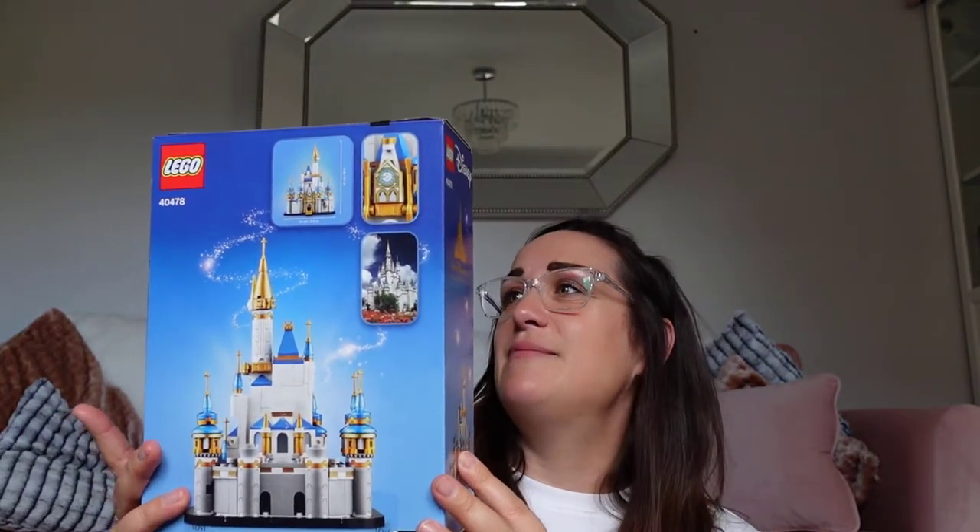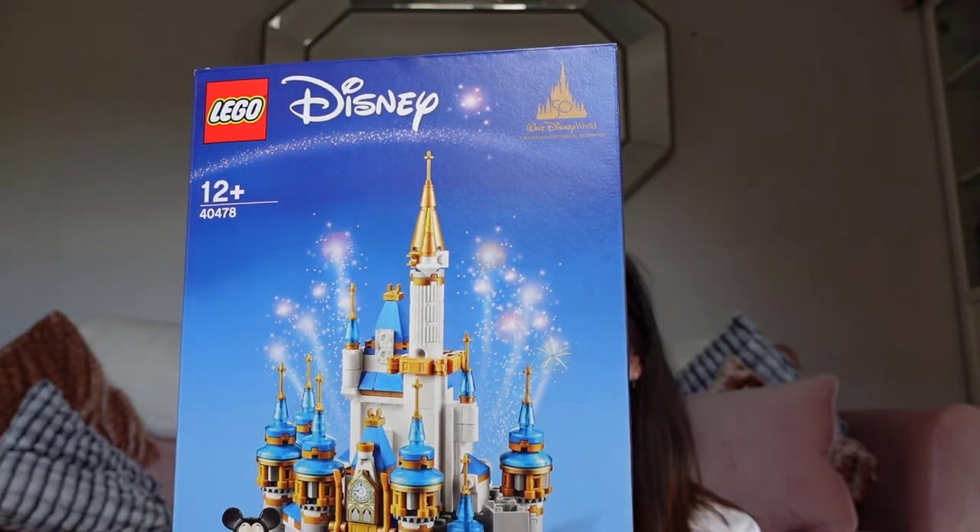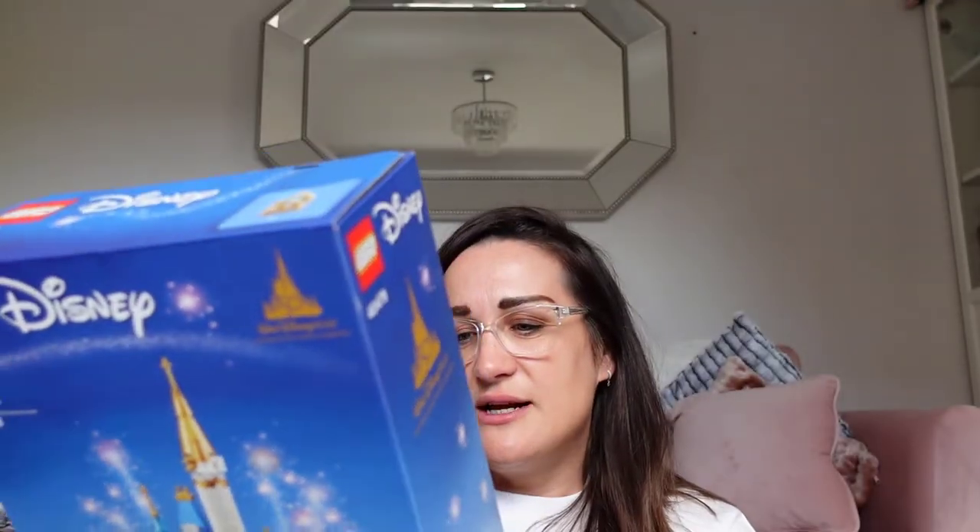Moving swiftly from Primark over to actual Shop Disney. We're going to Disney hopefully at the end of November — it's actually our honeymoon if you're new to the vlog. I couldn't resist this one — the 50th castle. There's a huge Cinderella castle for about £100, but this was £30. Mickey is so cute down there, and it's the 50th anniversary edition, 21 centimetres tall by 14 centimetres wide. A really nice keepsake.